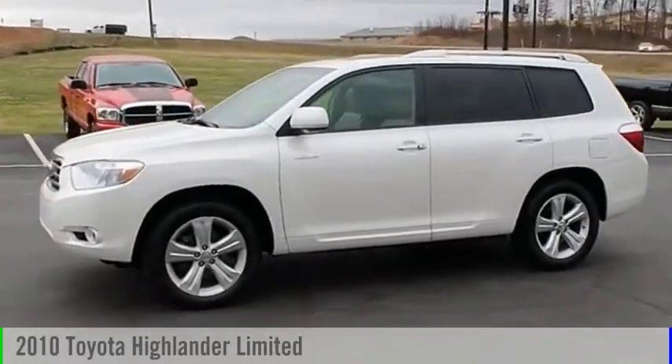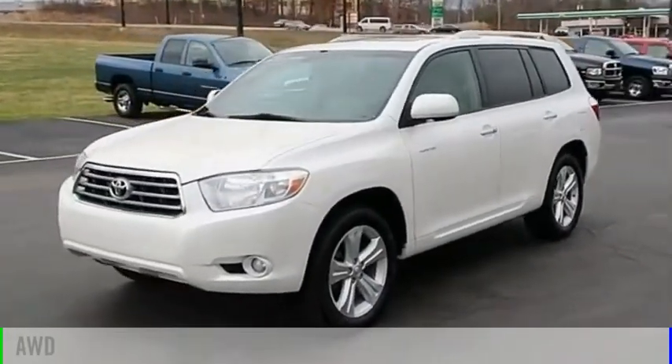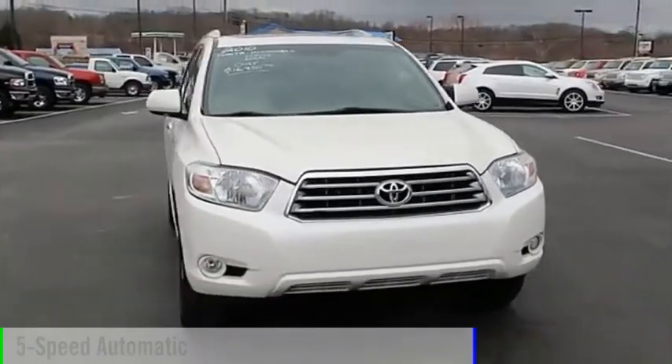You are going to love the 2010 Highlander. This vehicle is powered by an all-wheel drive, six-cylinder, 3.5-liter engine, and comes with a five-speed automatic transmission.